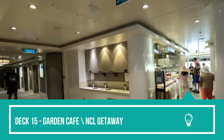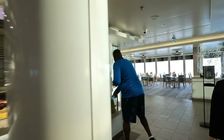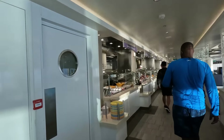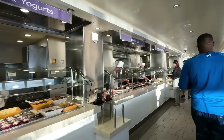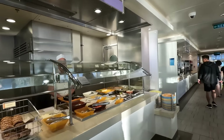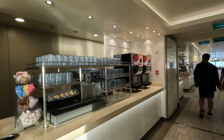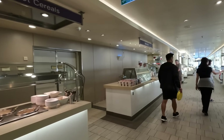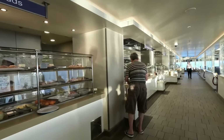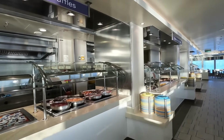Heading over to the Garden Cafe buffet, which is usually really crowded — but not on our sailing. This is prime breakfast time and you can see how quiet it is. It covers the entire back of the ship with two sides. On some mornings for breakfast only one side was open — that's how quiet our cruise was with fewer than 1,500 people on a ship that holds almost 5,000. Some people love the quiet ship, some don't — we met some really fun people including some folks from Philly.